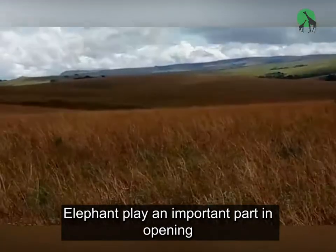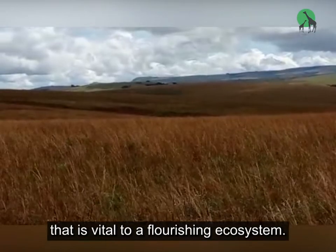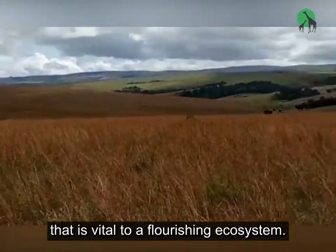Elephants play an important part in opening overgrown vegetation and ensuring a diversity of animals that is vital to a flourishing ecosystem.